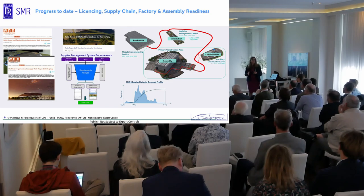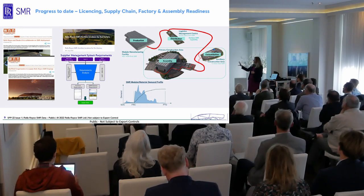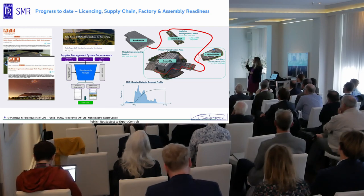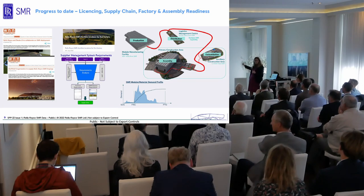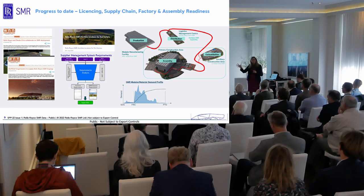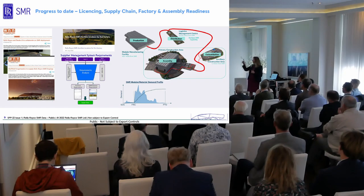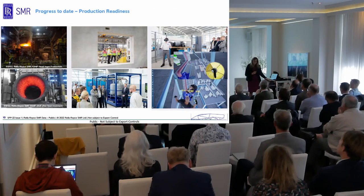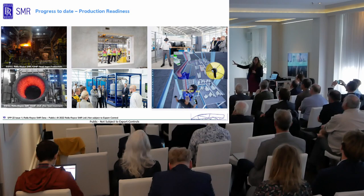Step two of the Generic Design Assessment is due to complete at the end of 2024, after which we'll move towards manufacturing of long lead components. We're already building our supply chain for the complete power station, shortlisting for our first factories, and gathering supplier requirements. We're also looking at all logistics flow — how to transport the modules, the flow of modules to site, and the construction sequence at site — using that information to re-inform the design and ensure it's optimised across the entire process. Pre-production forgings have been created and are ready for testing.